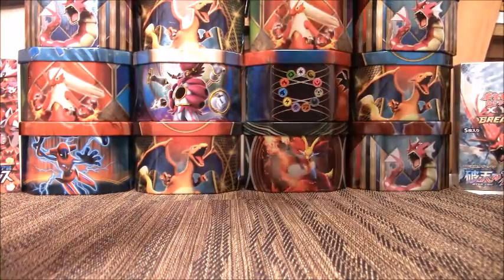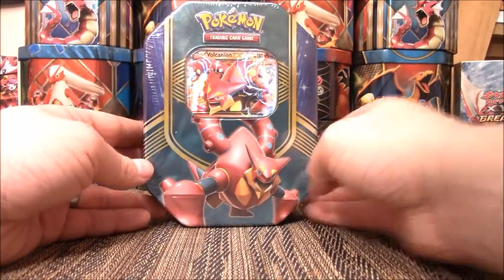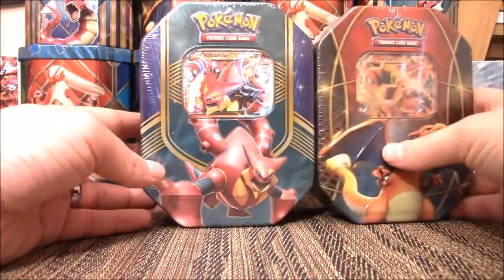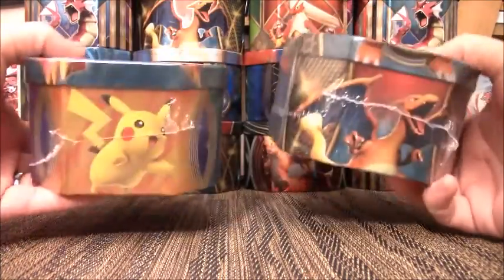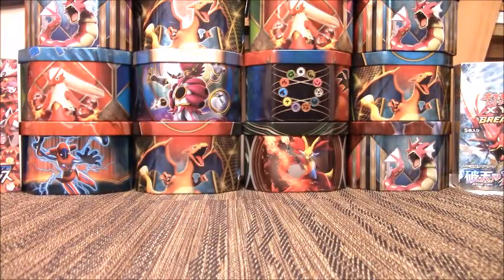For tins, I have the Volcanion EX tin and the Charizard EX tin — only doing two tins in this video. They should have completely different packs inside, and there are four packs each in a tin, as most of you would know.